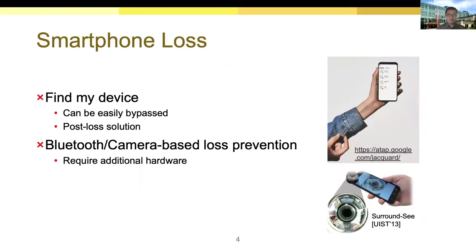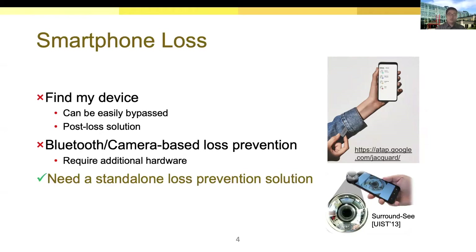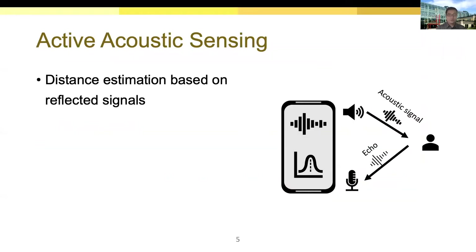Many existing prevention solutions rely on an actual Bluetooth device, which can detect if the owner is too far away based on received signal strength. Another kind of solution uses a special camera to sense the surroundings. A common limitation of all these solutions is that they require additional hardware. What we need is a stand-alone solution for most conventional off-the-shelf devices. Since all smartphones have at least one microphone and one speaker, a potential stand-alone solution is to use active acoustic sensing.